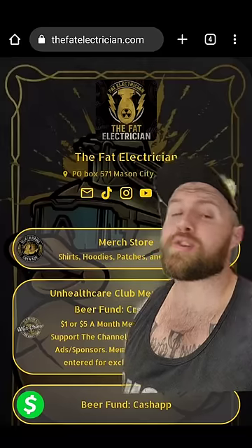As usual, we have new merch designs at the first of every month, so go check those out. The merch store and all the other links are available at thefatelectrician.com. Quack Bang out.